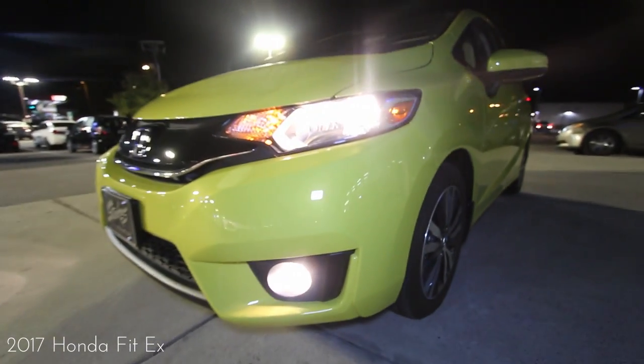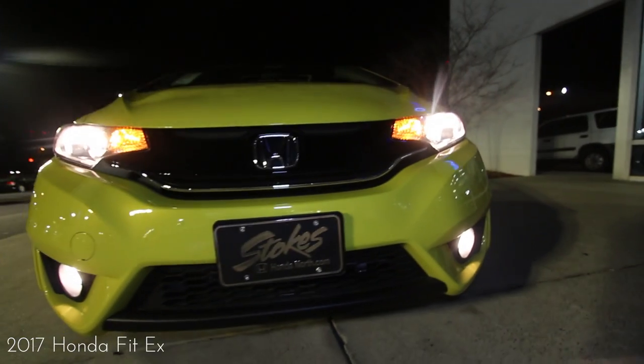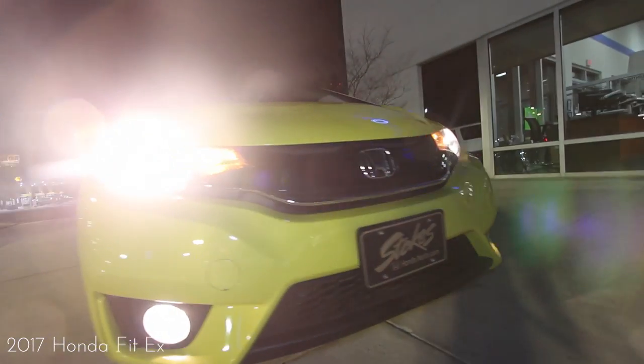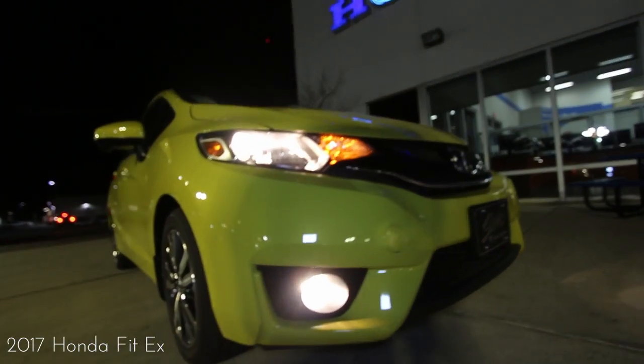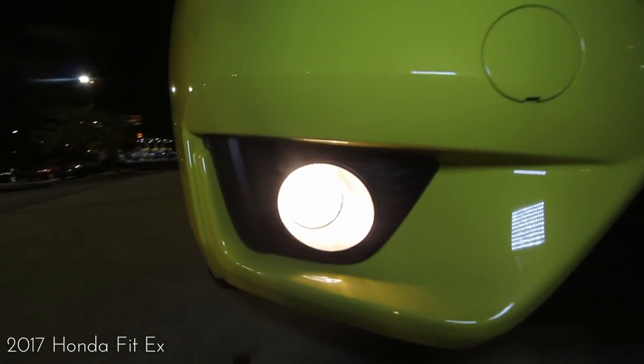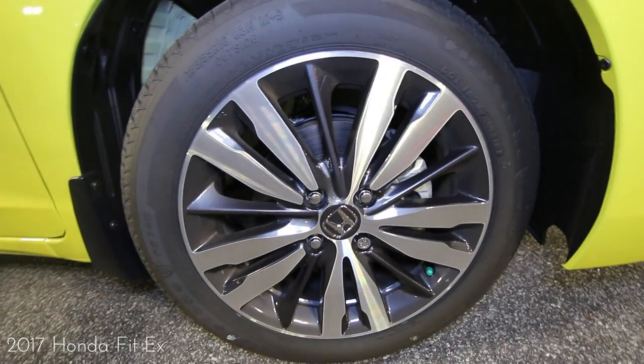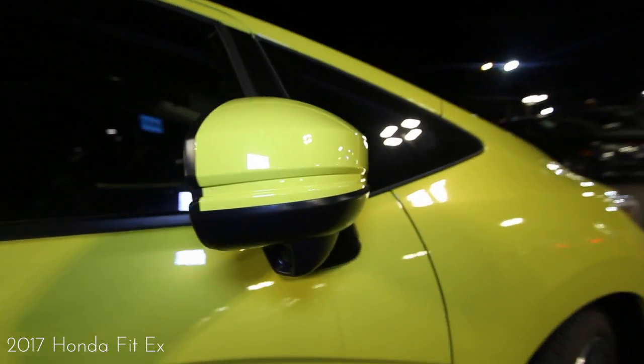First, the outside — it's not a bad-looking car. I picked yellow because it's bright and stands out. Honda makes cars in all types of colors, and on the Fit you can get red, blue, white, silver, and black. The alloy wheels look great, you've got a good-looking set of tires, and tinted windows are already done right here at the dealership.